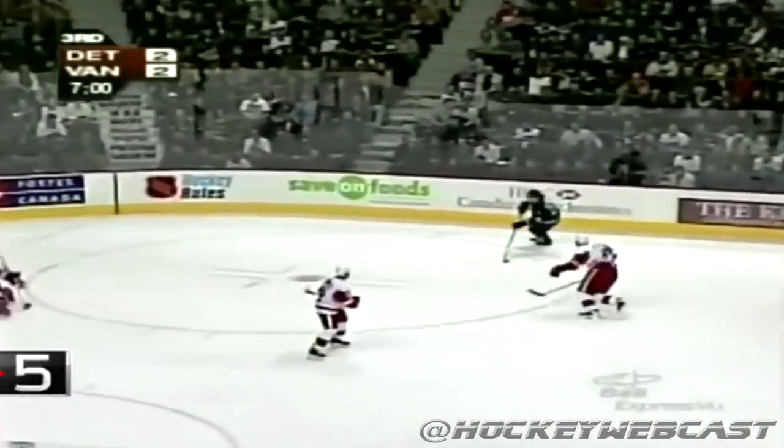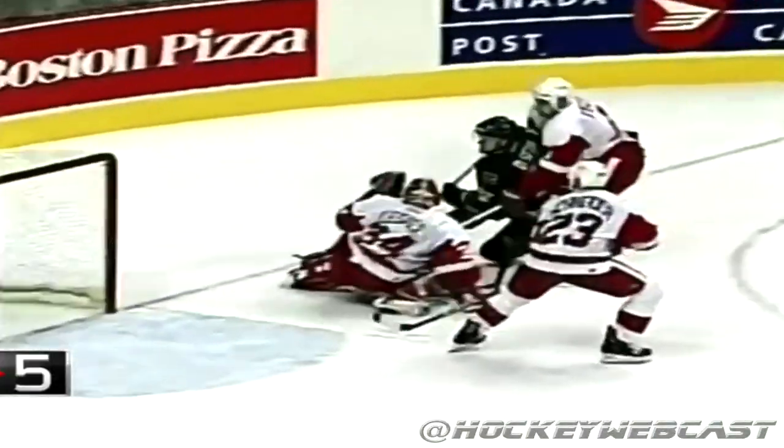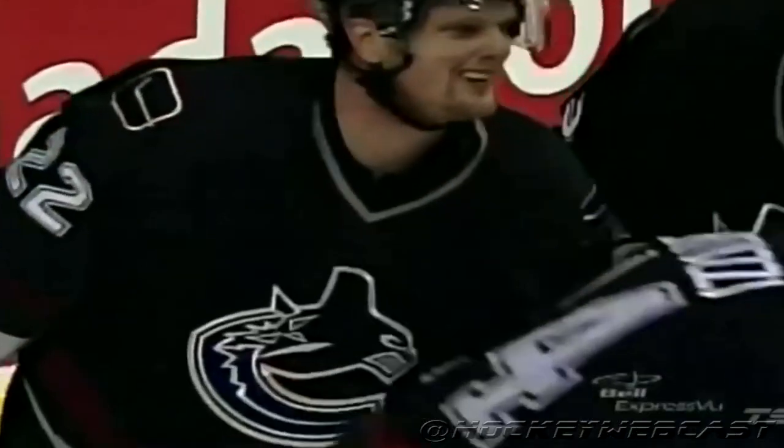Here's Bertuzzi with a good center, nice backhand pass to Henrik, up to Daniel, moves in on the right wing. Daniel cutting in front, shoots, scores! A hat-trick! Daniel Sedin with a gorgeous goal! What a play! Daniel Sedin from Henrik Sedin!